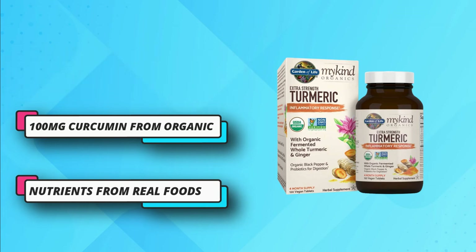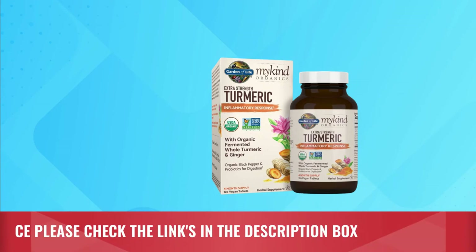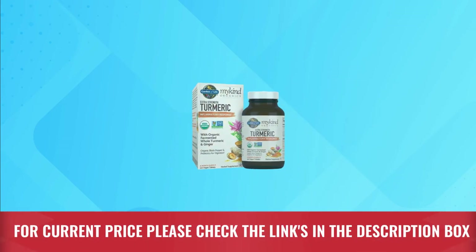There hasn't been any use of ingredients derived from corn and soy. Overall, a pure and effective product which you can use on a daily basis. For current price, please check the links in the description box.